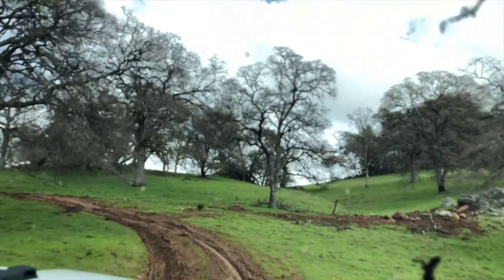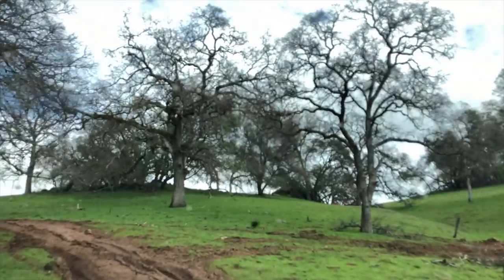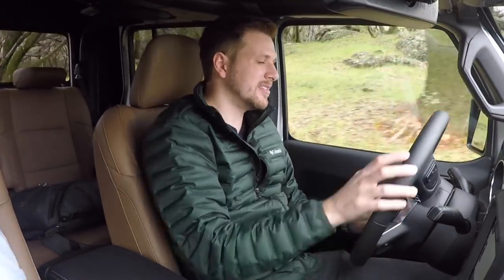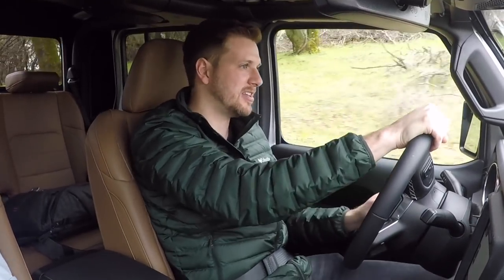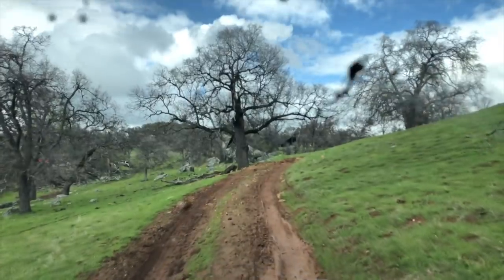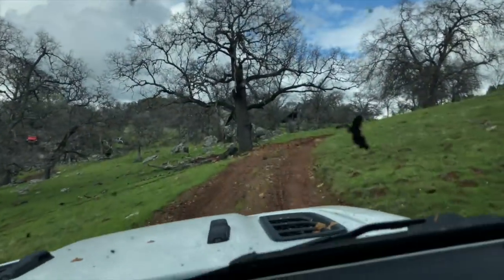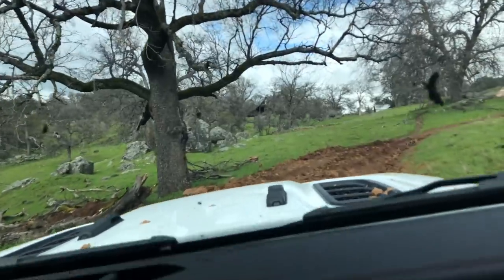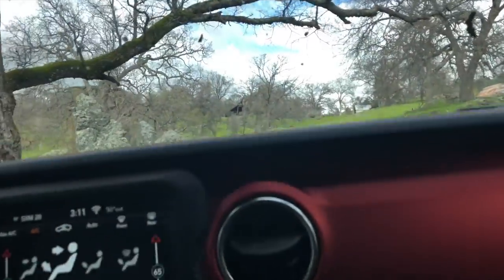Right now we are off-road with the Gladiator and it feels like a much more competent vehicle on this tough terrain. We're in 4-high with traction control off and it kind of just glides over rocks and mud pretty easily. The steering here makes more sense because its vagueness on the road translates better to the dirt. Now we're in 4-low and we're getting into some really tough stuff — the mud here is pretty deep, but the Gladiator is handling it pretty easily.